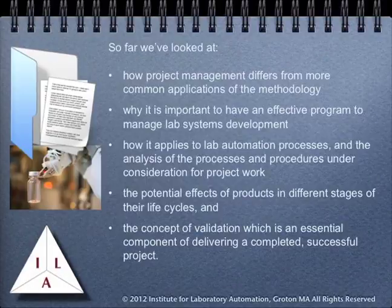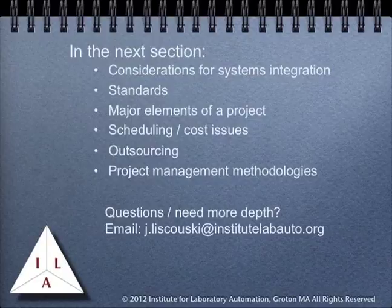So far, we have looked at how project management differs from more common applications of the methodology, why it is important to have an effective program to manage lab systems development, how it applies to lab automation processes, the analysis of processes and the procedures under consideration for project work, the potential effects of products in different stages of their life cycles, and the concept of validation which is an essential component of delivering a completed, successful project. An understanding of these points is needed if you're going to apply project management techniques to scientific work in any discipline or industry. In the next section, we'll be looking at considerations for systems integration standards, the major elements of a project, scheduling and cost issues, outsourcing, and project management methodologies.